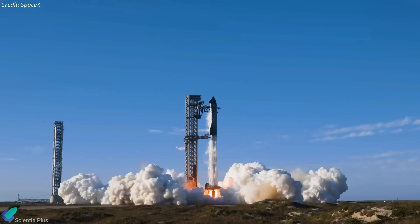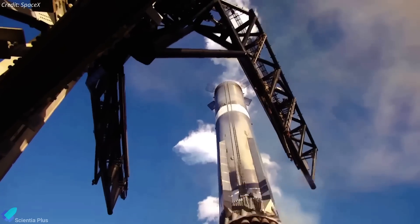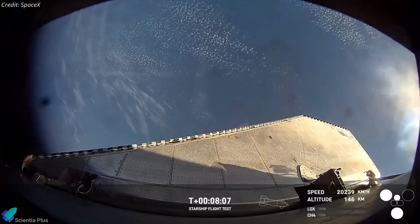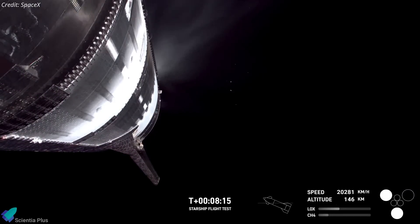SpaceX's eighth flight of the Starship rocket was a remarkable blend of success and setbacks. While the launch tower successfully caught the super-heavy booster, the Starship upper stage failed as it climbed towards space, just like Flight 7 in January. Let's break down the mission in detail to understand what happened.